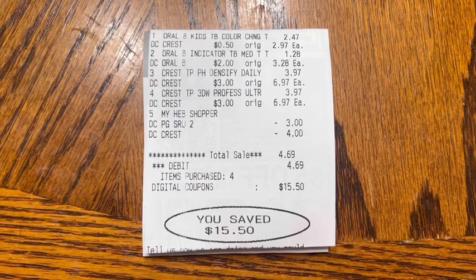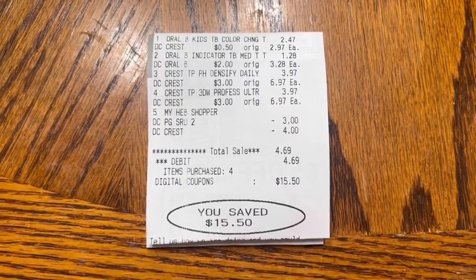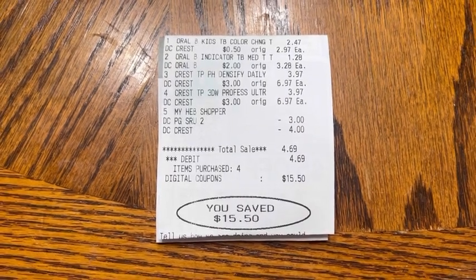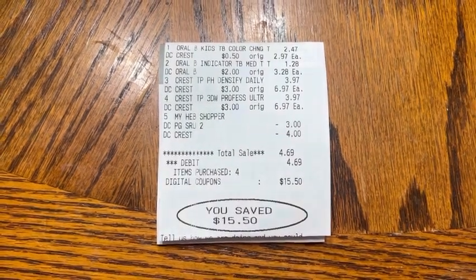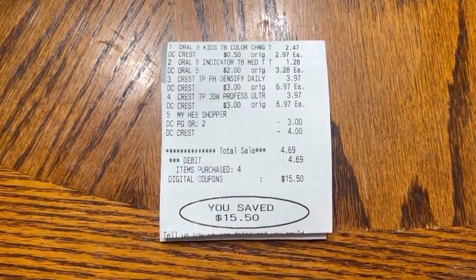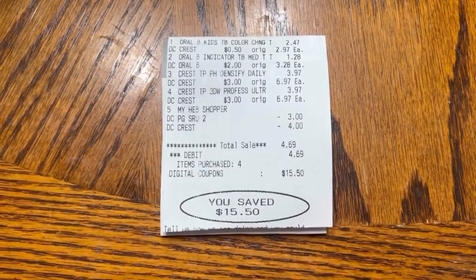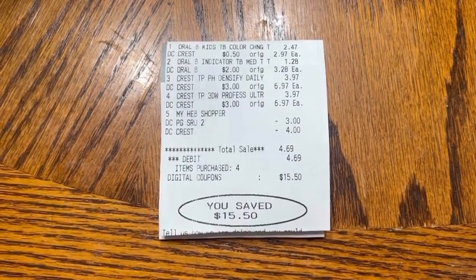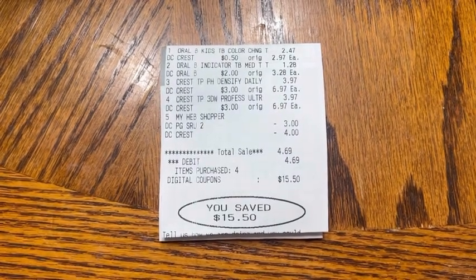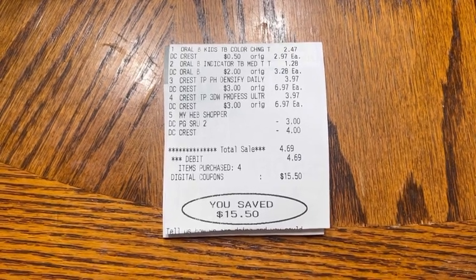Last up, we have our Oral Care deal. At the top, I had the Oral-B Color Changing Toothbrushes — those were $2.97 with a 50 cent digital, leaving me with a total of $2.47. We also have the Oral-B Indicator Multipack Toothbrushes at $3.28 with a $2 digital, dropping it down to $1.28. Finally, we have both the Crest Densify Toothpaste and the Crest 3D White Toothpaste — those were both $6.97 each, with a $3 digital for each one, making those $3.97 each.